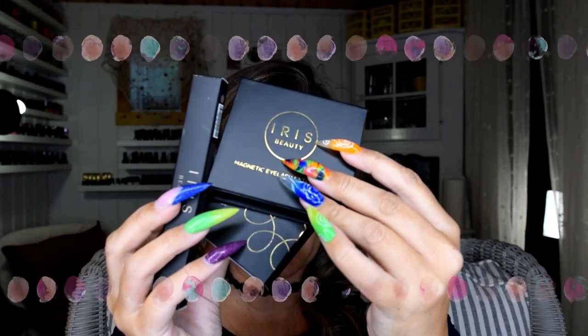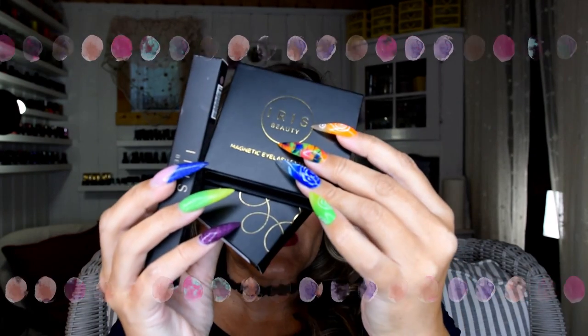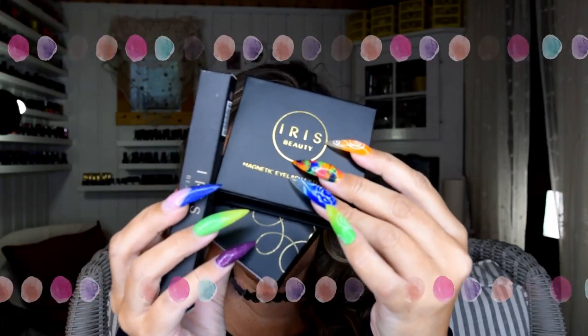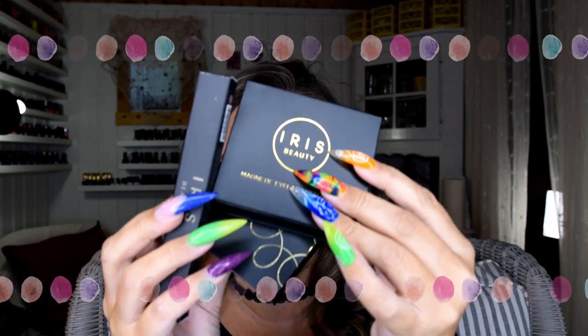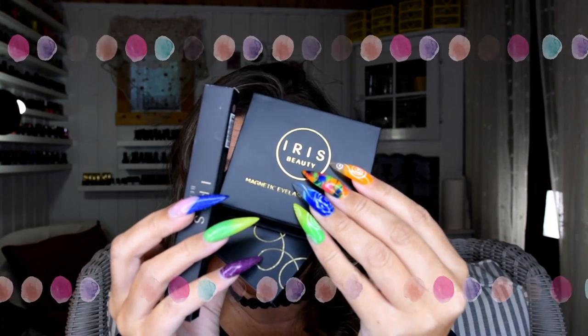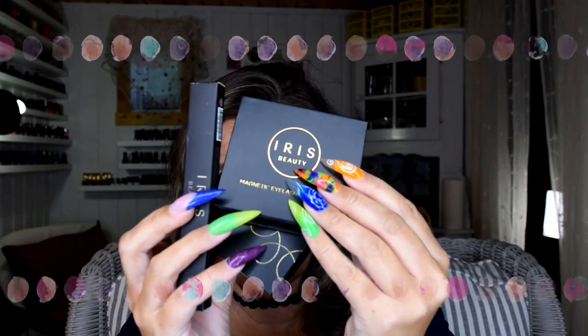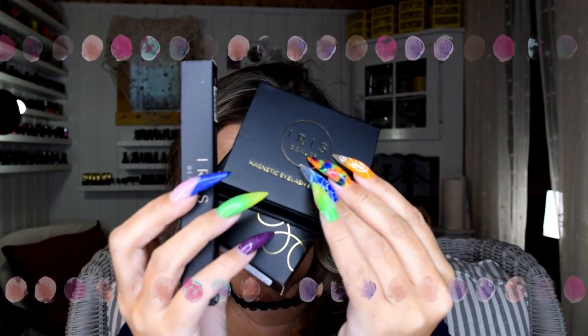Hello everyone! It's Nails of Norway! You can see my nails. Today I have a huge, huge reveal and review for you guys. I have no idea when you see this video of my nails, but you will see a review of these products and you will see me!